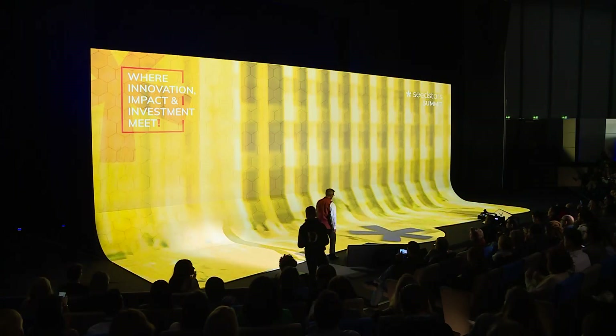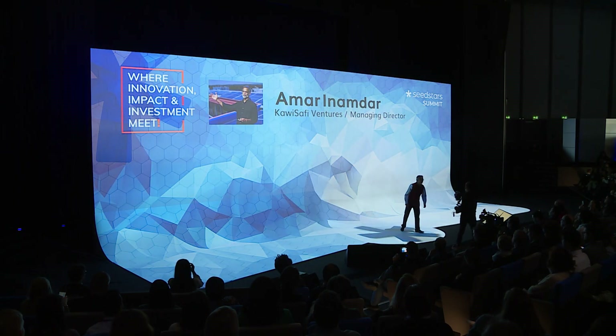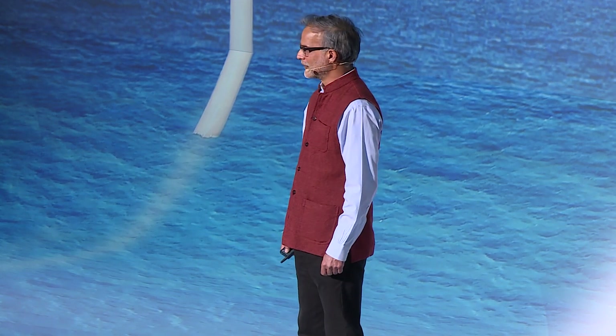Please help me welcome Amar Inamdar. Thank you for that introduction — that was fantastic, with some statistics that are already going to steal some of the firepower we're going to put in front of you over the next 5 to 10 minutes. Welcome to you all. It's fantastic to be here. Thank you for the invitation, and it's wonderful to see so many wonderful faces pushing ahead in this amazing environment.